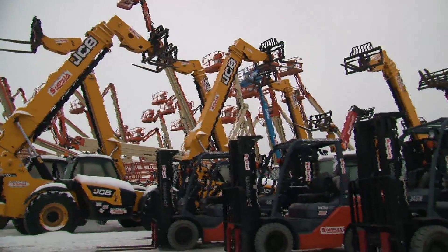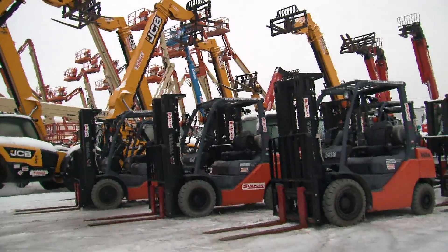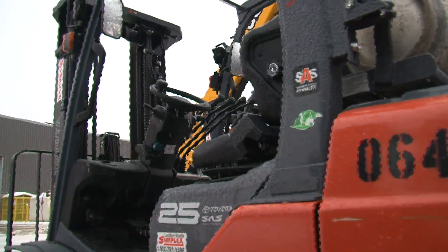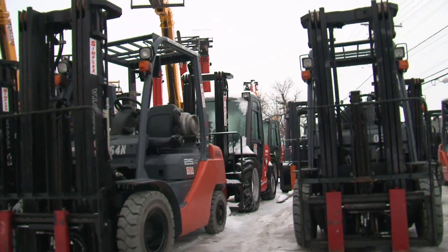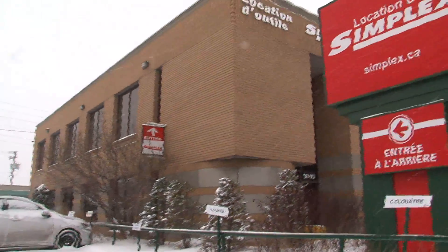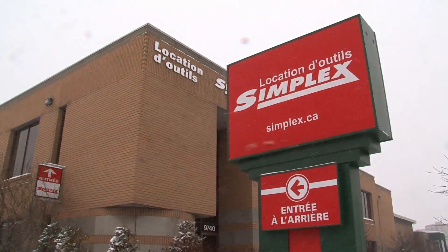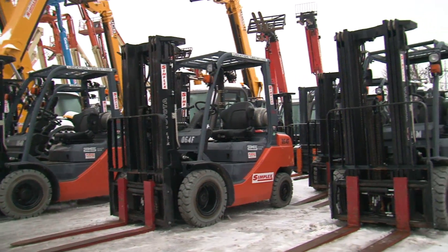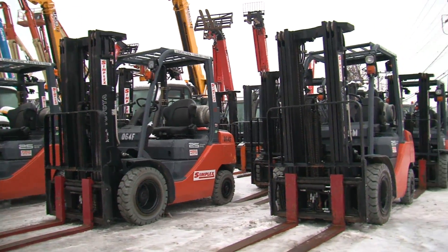For many companies, the cost to keep all of the equipment that they need to handle their busiest times of the year just isn't cost-effective. That's why many distributors, warehouses, and retail applications rely on rental houses like Simplex to provide them with the additional forklifts they require to face periods where they experience heavier than normal volumes.